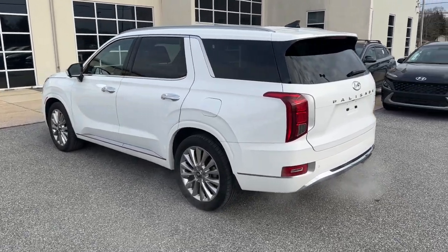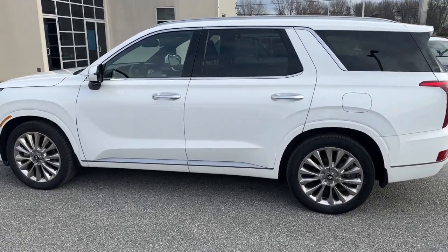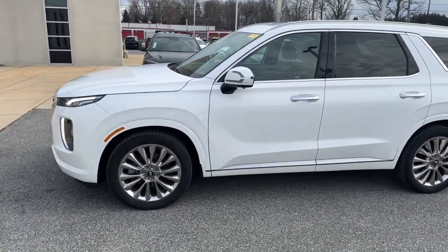Apple CarPlay and/or Android Auto, Navigation System, Sun/Moonroof, Keyless Entry, Premium Sound System, Power Passenger Seat, Heated Rear Seat, Heated Mirrors, Satellite Radio, Power Liftgate.